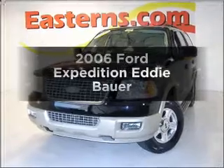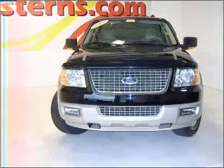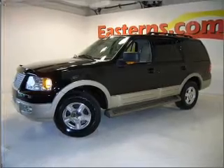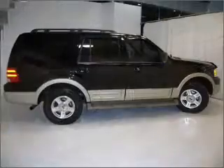Check out this 2006 Ford Expedition. This is the set of wheels you've been looking for, with a powerful eight-cylinder engine that responds smoothly to its automatic transmission. Premium wheels give a more luxurious look. Treat yourself to the splendor of a premium sound system. The anti-lock braking system will help deliver you safely to your destination.